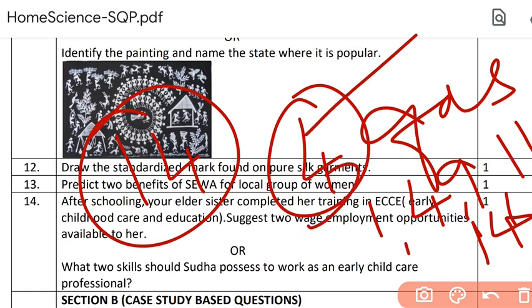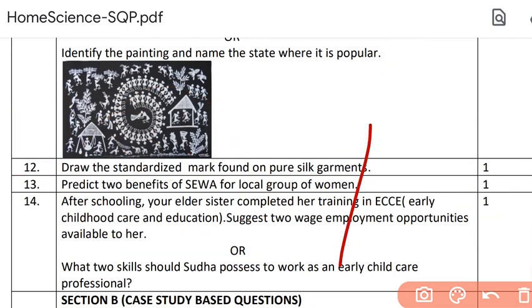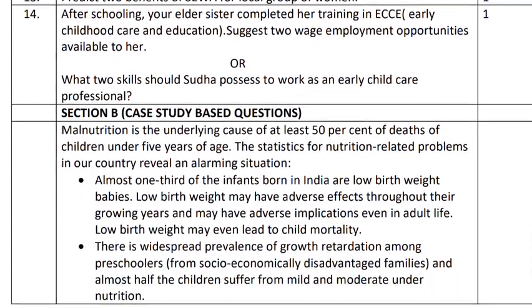If you are thinking you will be able to score only 80 percent because maybe you don't know what is in the 20 percent of the paper — relax. If by chance you have a 20 percent paper that you're unsure of, there is so much choice available. You just don't have to bother about it. You only have to study well.